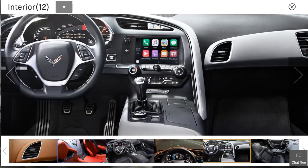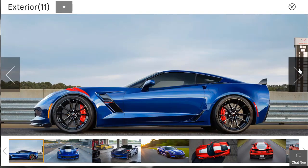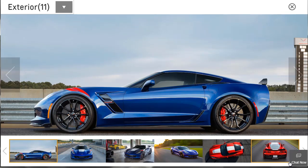Here they're showing the Apple CarPlay and a push-button start. Beautiful car, beautiful seats. I love the design.